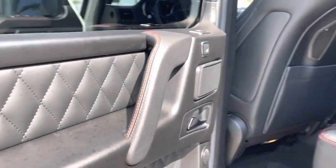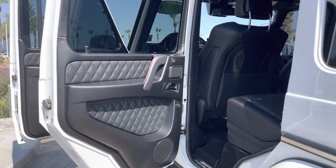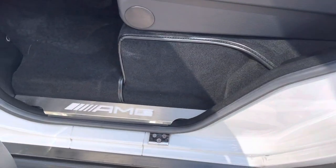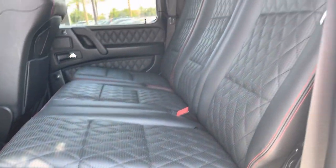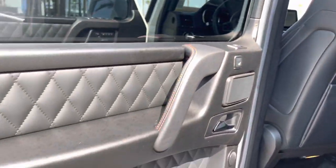Alcantara lined headliner. This is a certified pre-owned Mercedes-Benz. It's got new tires on it. You'll have an additional year of warranty after the four-year, 50,000-mile warranty ends. Heated seats on the second row as well.